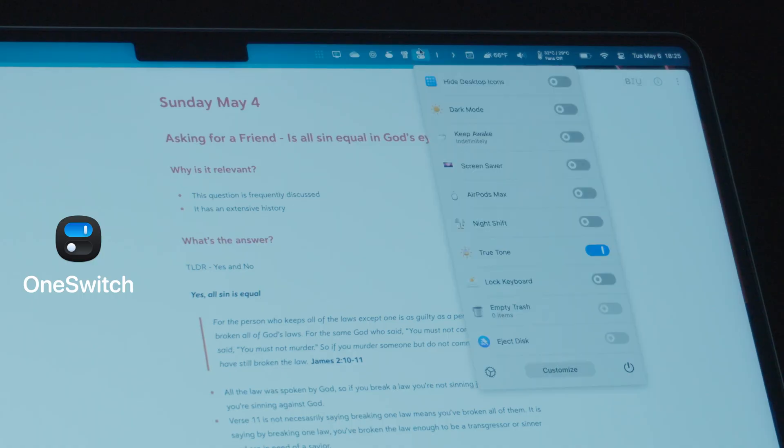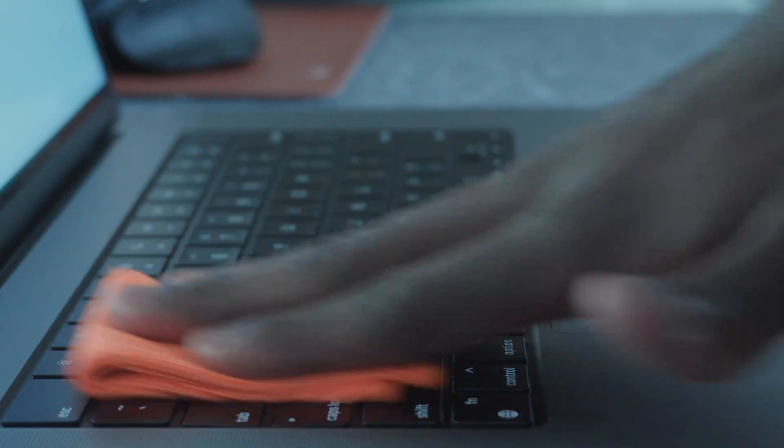It's not super terrible and doesn't take away from functionality, but I do find it pretty annoying. Small tip: I use an app called OneSwitch which, among other things, lets you lock the keyboard so you can clean it without accidentally pressing a bunch of keys. And before anyone says just turn the computer off — modern MacBooks have a feature where every key is essentially a power button.